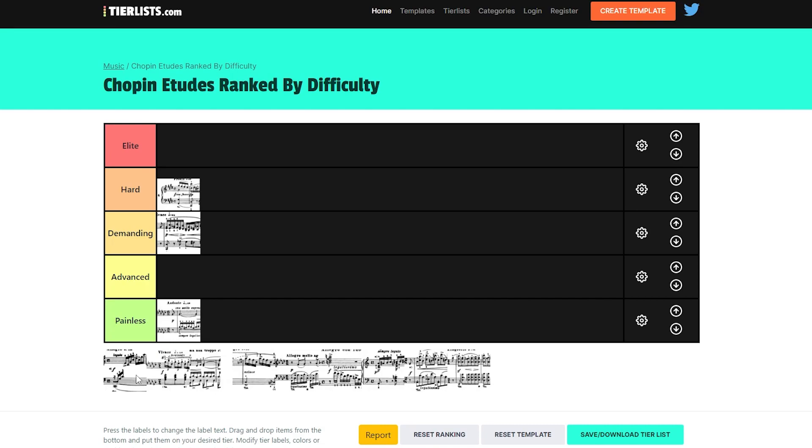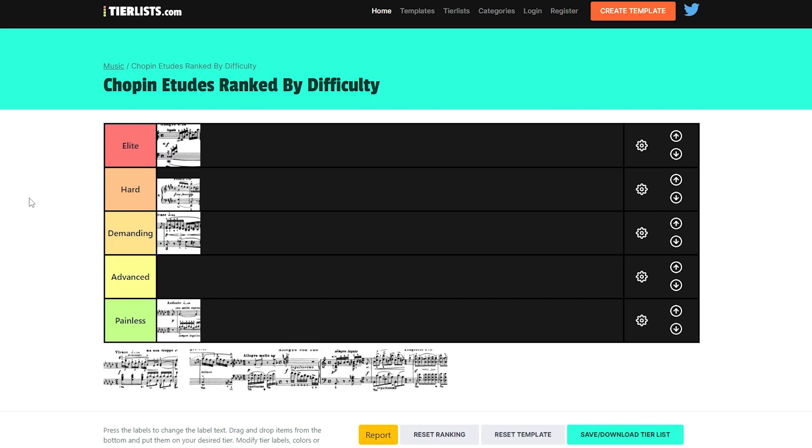Then we have Op. 10 No. 1 — that's going straight into the Elite section. It's probably one of the hardest Etudes of the whole set, including Op. 25. To play it accurately with enough power and interesting ideas is just a huge task. Op. 10 No. 1: Elite, no question about it.